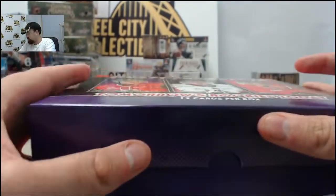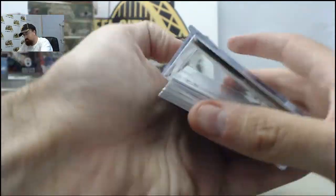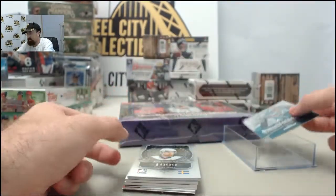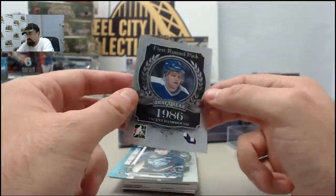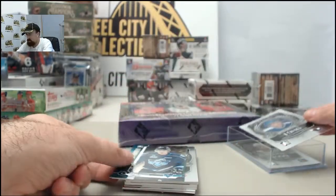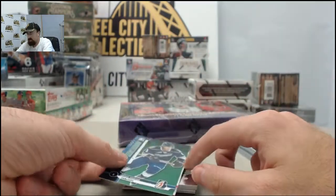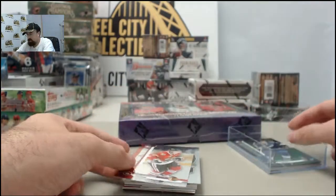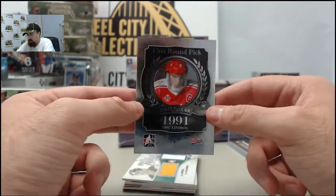Twelve cards per box. I've got the ITG wrapper sticking to the wall here. Let's start it off — we have Gennie Nobkov on the Draft Surprises, Daniel Sedin first-round pick draft year, Vincent Damfus on the draft year 1986, Frederick Gauthier on the 2013 Draft Prospect, the limited version Jordan Thompson on the green, Oliver Borkstrand on the Draft Prospects, and Eric Lindros Draft Year '91.